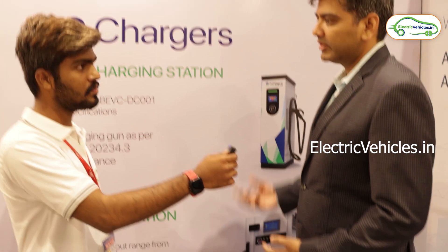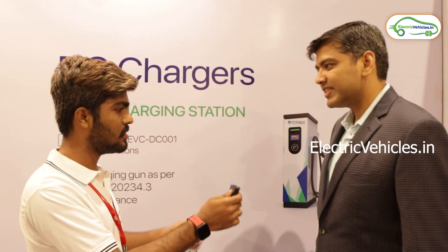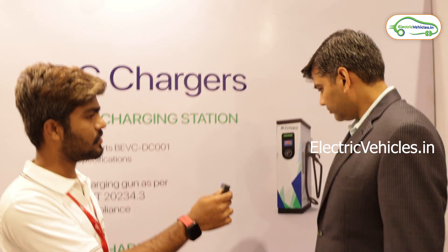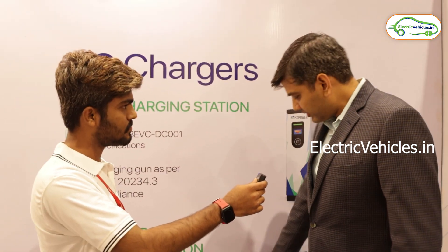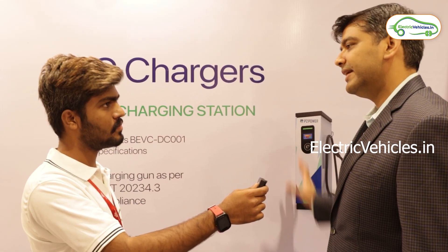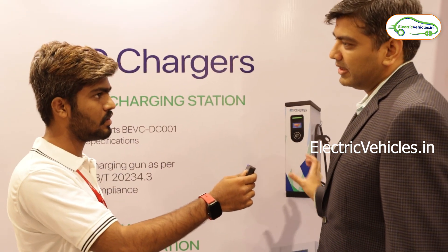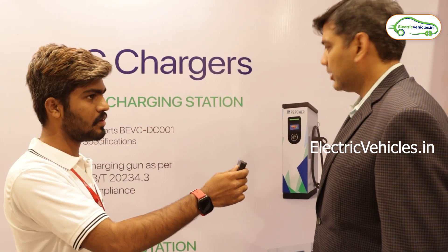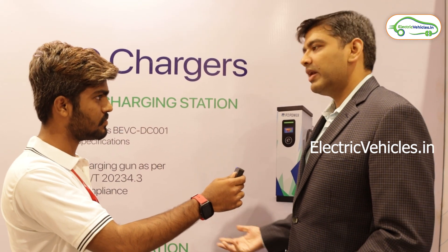We design and manufacture everything in our facility in Noida — a completely Make in India company. For DC chargers, the price ranges from 3 lakhs to 18 lakhs depending on configuration, power, and type of connector. We also install these completely and provide warranty and maintenance services for all kinds of chargers.